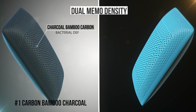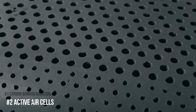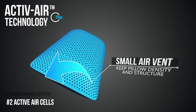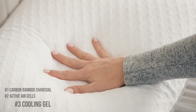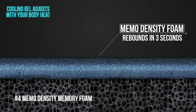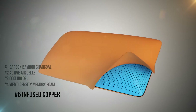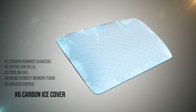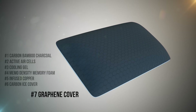There's the Carbon Bamboo Charcoal to absorb moisture and prevent bacteria growth. Active air cells for enhanced breathability and airflow. Cooling gel that is cool to the touch. Memo Density Memory Foam that cradles you for maximum support. Infused copper for antibacterial protection and skin benefits. A carbon ice cover for additional cooling. And the graphene cover with enhanced antimicrobial protection.